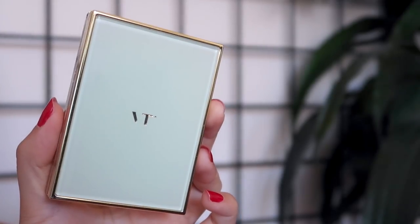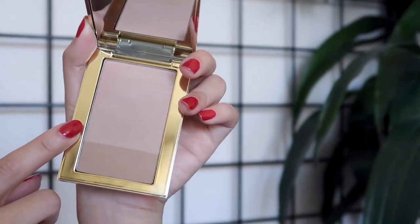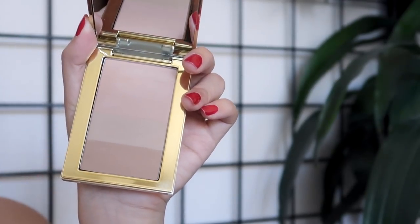I also vlogged the day I got my haircut, so I will link that down below and in the info card. My first beauty favorite is this contour palette from VT Cosmetics — this is called their Triple Shading Palette. There are three shades in here that you can contour your face with. The shades are called Cinnamon, Mocha, and Espresso. I like using the middle shade, which is Mocha, and I mostly use this to contour my nose. I really love this shade.